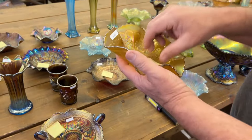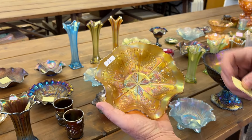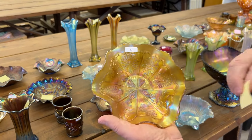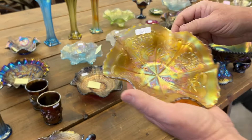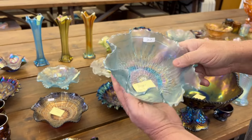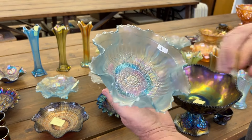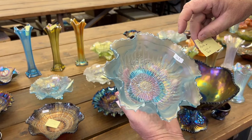Here's a Peacock and Dahlia bowl — seven-inch bowl in lime green. It's a very pretty one. But there is a chip on a point. Chase can find them so fast; his eyes are so much better than mine. Here is a sunflower bowl in ice blue. Very pretty. And it has a chip point and crack in foot.